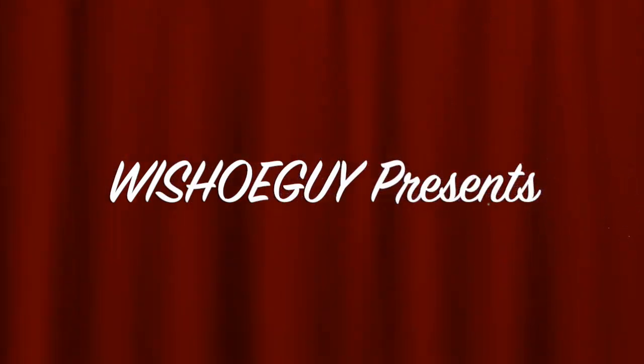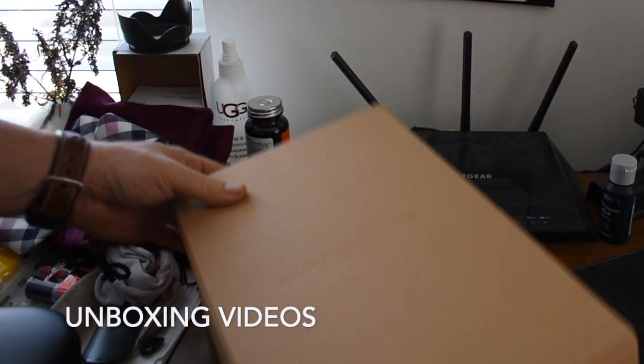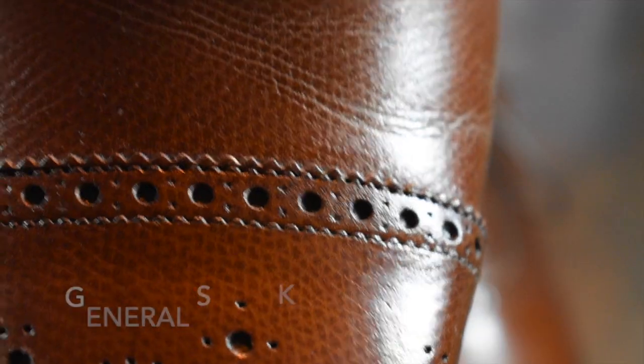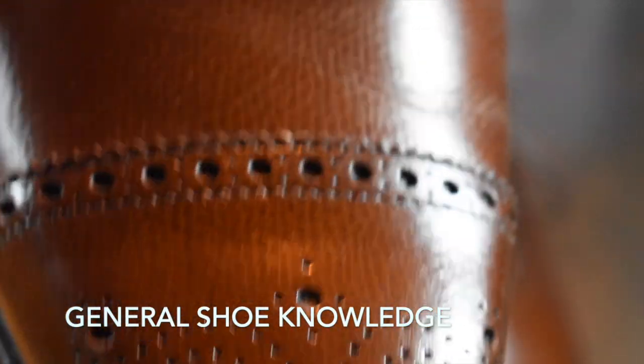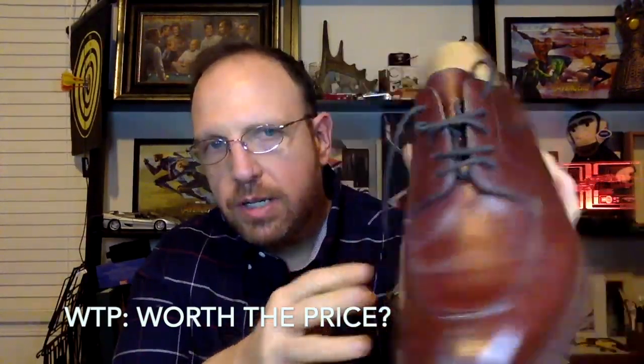Welcome to Wisconsin Shoe Guy. Here we do unboxing videos, we discuss general shoe knowledge, we do worth the price videos as shoe reviews, and we will do shoe battles comparing shoe to shoe so that you can understand the differences. I also speak to experts in the field.